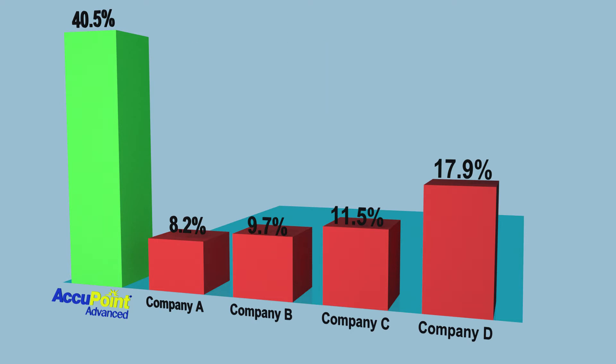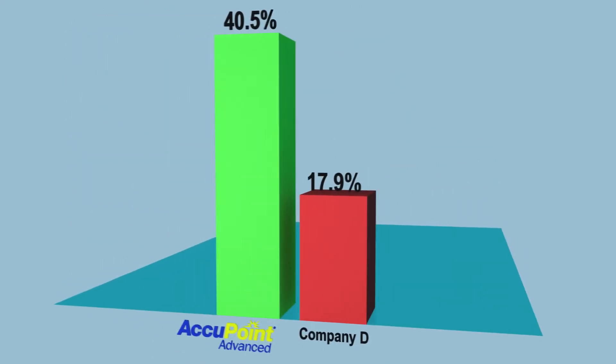The data clearly shows that the Accupoint Advanced system from Neogen recovered a percentage of ATP more than two times greater than the next best system.